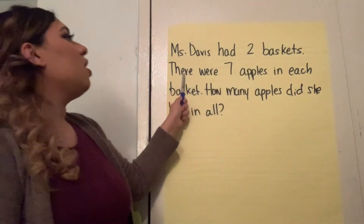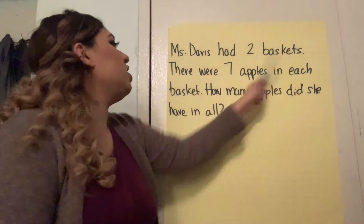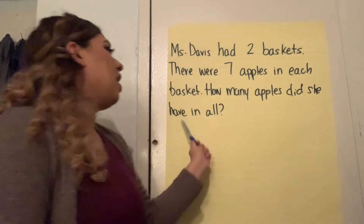Ms. Davis had two baskets. There were seven apples in each basket. How many apples did she have in all?